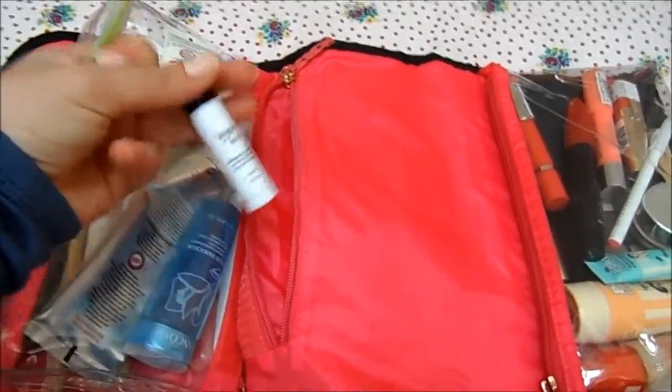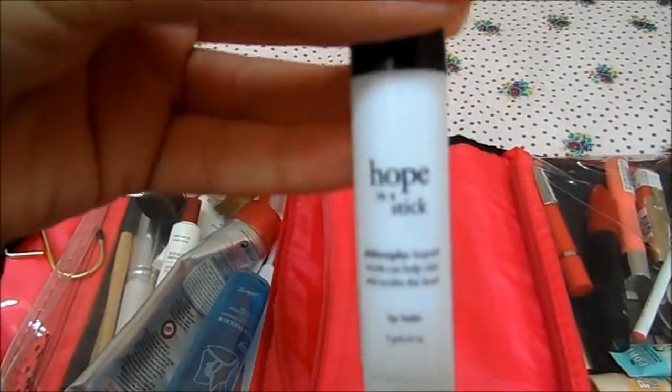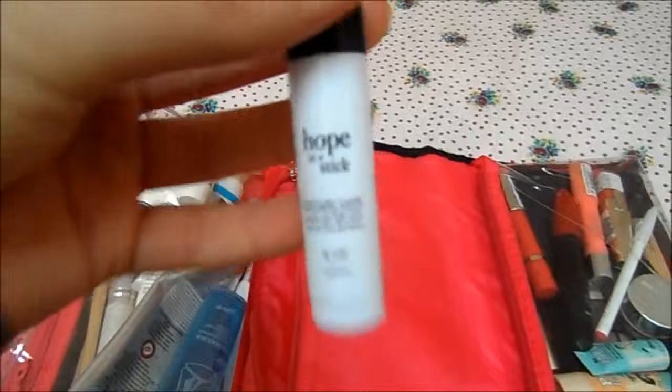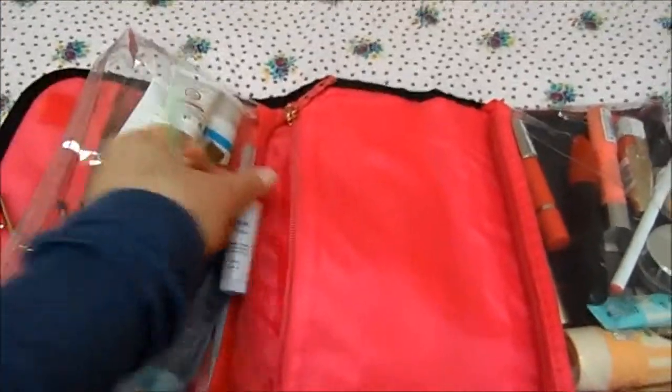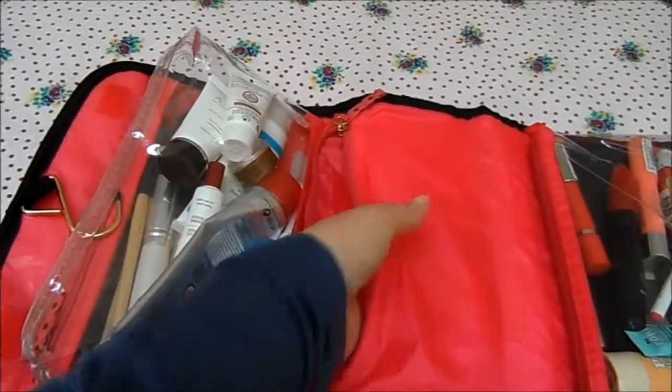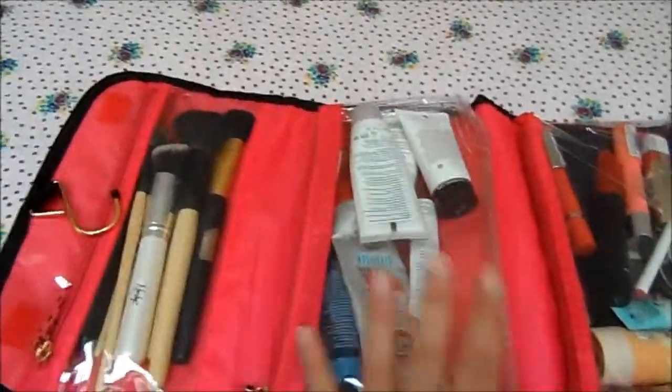In that small pocket, all I have at the moment is a lip balm — this is the Philosophy Hope in a Stick — and my Shiseido tweezers. I'll probably put a couple more bits in there.